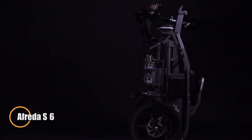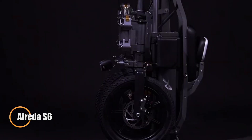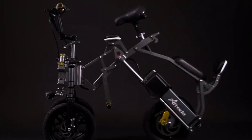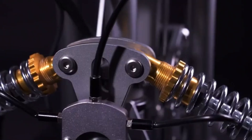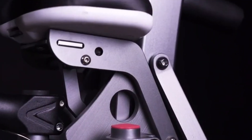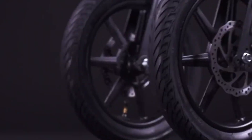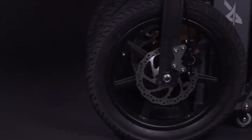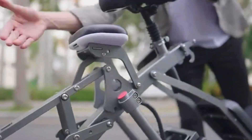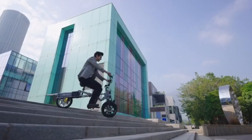The Afrida S6 is a versatile and convenient electric trike designed for all terrains, offering a seamless mix of performance and ease of use. At $2,000, it features a unique one-step folding mechanism, allowing for easy storage and transportation without compromising on stability. Its rear-wheel design ensures balance even when folded, making it perfect for city commutes or outdoor adventures where space is limited.